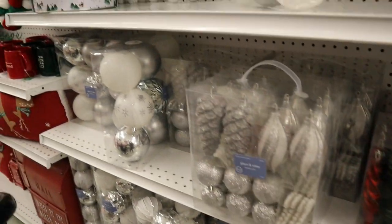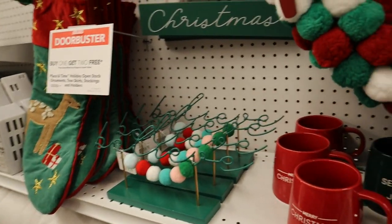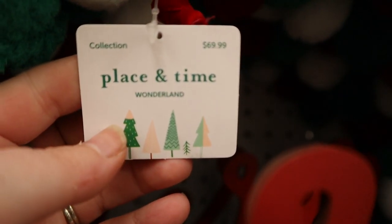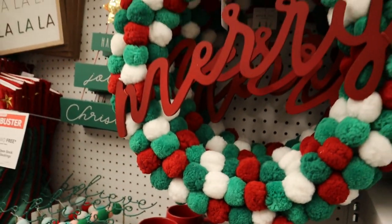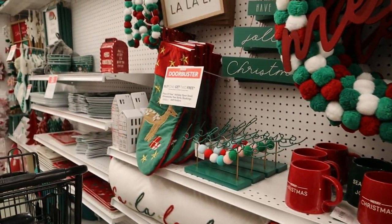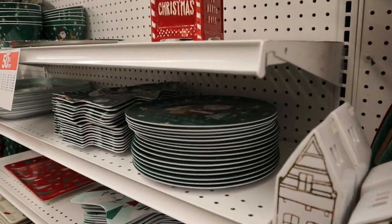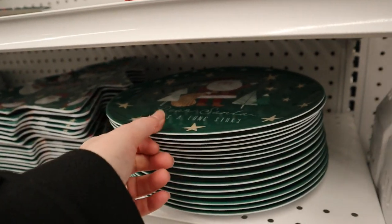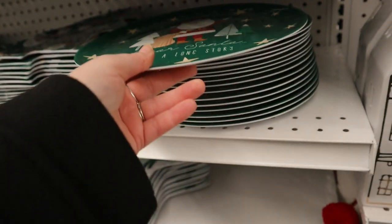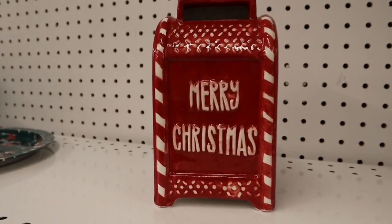Lots of different ornaments, then we get into what I think was the 'Wonderland' line. It gives me very Whoville vibes — like Cindy Lou Who — something very retro, maybe 50s. There was a plate that said 'Dear Santa, it's a long story' that I almost bought. I had zero need for it, but it made me laugh. I really liked a little reindeer too — very vintage-looking.